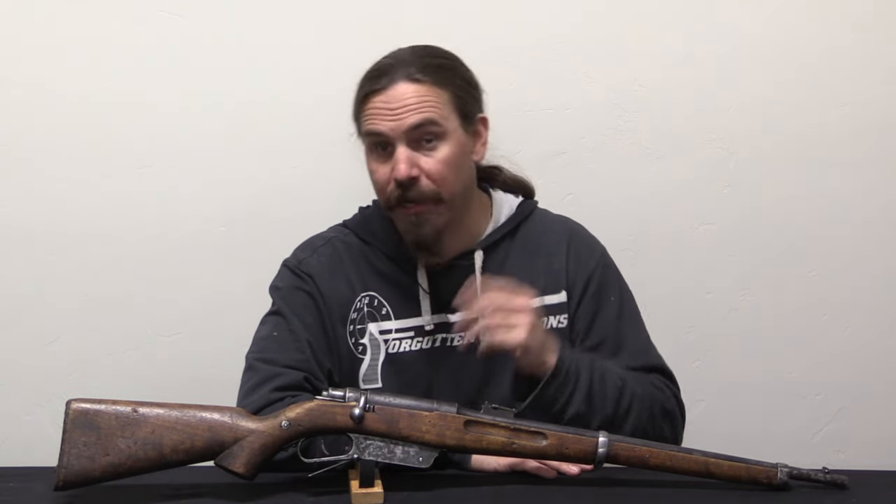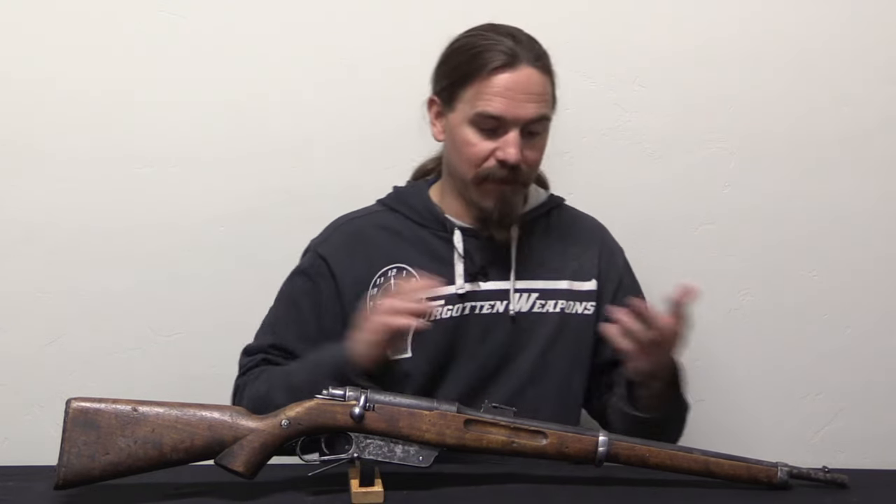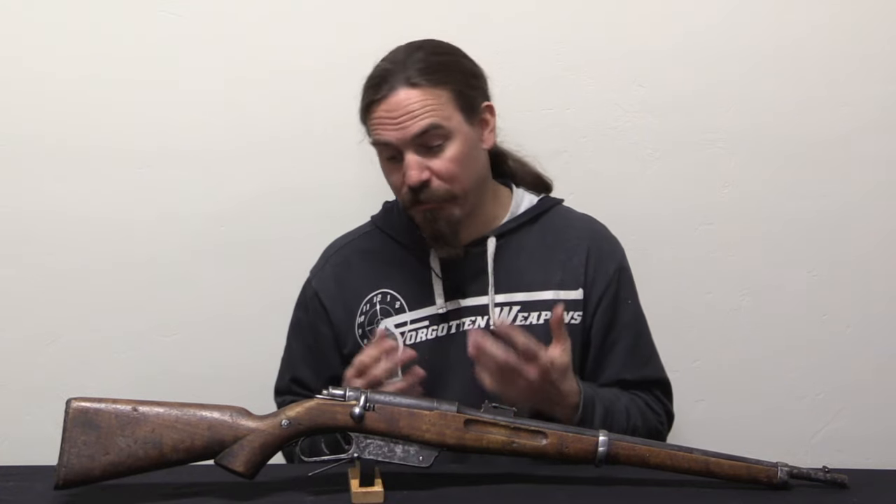I would love to hear from anyone who might have another example of one of these guns, or something that references it, or is similar to it, or related in some way. Hopefully this video can serve as a nucleus point for anyone interested in trying to find out more about these particular rifles.